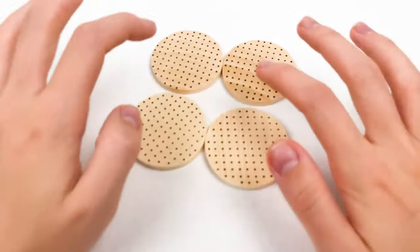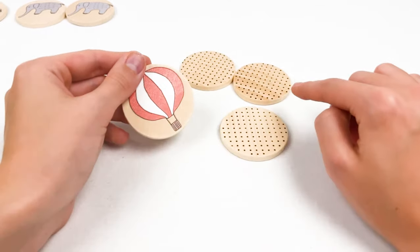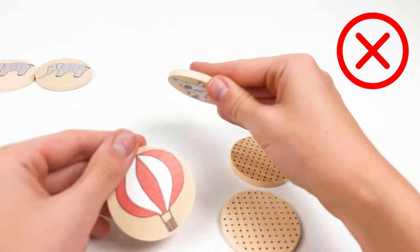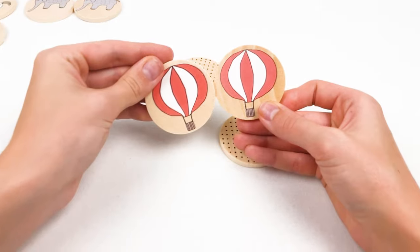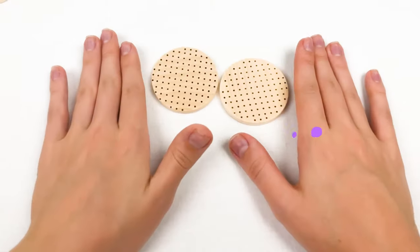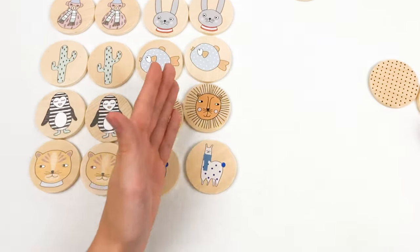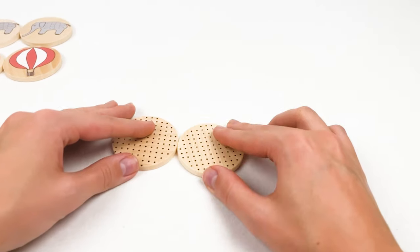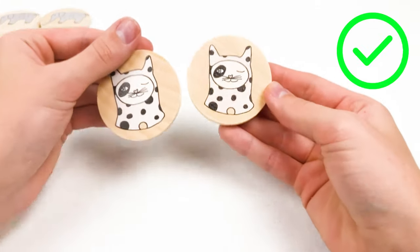We only have two pairs left — what do you think is there? Let's open this one — it's a balloon! We have only three cookies left. Let's open this one — no, it's a cat. Let's open this one — yay, it's two balloons! Well done, kids! Let's put them there with two rainbows and two mushrooms. We have only one pair left — on the count of three: one, two, three — yay, it's two cats! Well done, we completed all of the cookies!